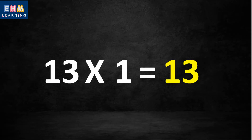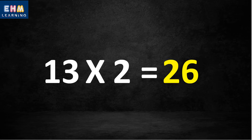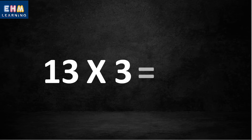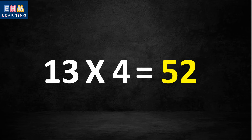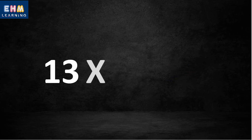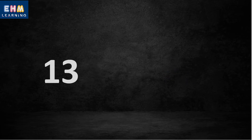Thirteen one's are thirteen. Thirteen two's are twenty-six. Thirteen three's are thirty-nine. Thirteen four's are fifty-two. Thirteen five's are sixty-five.